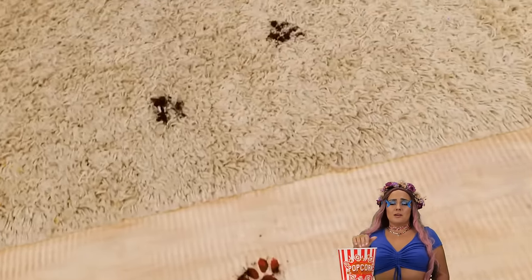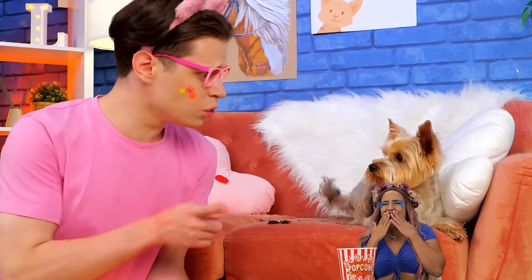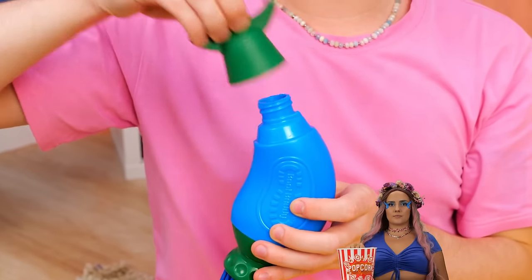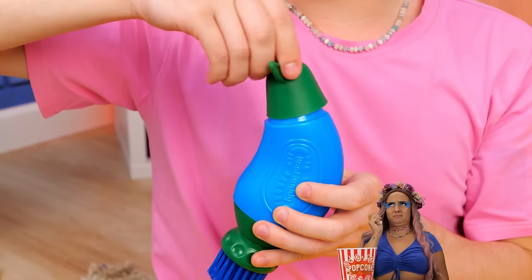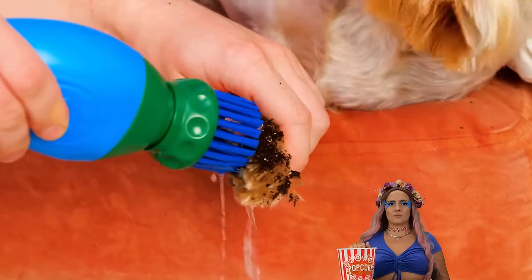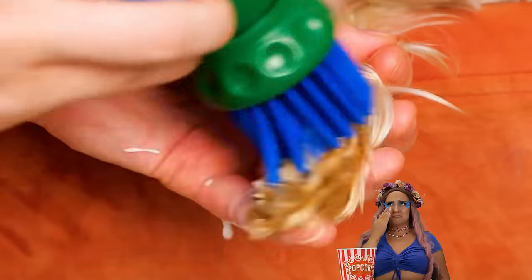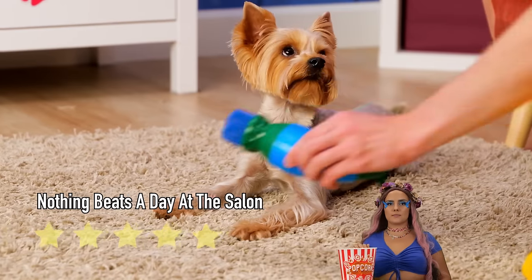Uh-oh. Look at all those dirty paws. We'll need to start cleaning at the source. This device should help — just add soap. Just squeeze out the foam and treat those paws. Don't forget to dry when you're done. And clean that couch.